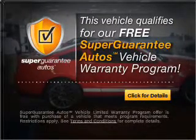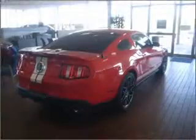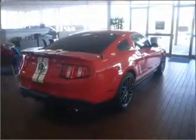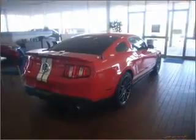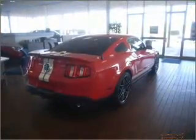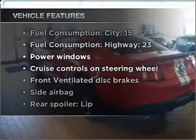Buy a vehicle and get a free warranty from us only at everycarlisted.com. Premium wheels give a more luxurious look. A premium sound system is just one of the benefits of owning this vehicle. Brake safely with the anti-lock braking system, plus enjoy these notable features that are included in this vehicle.